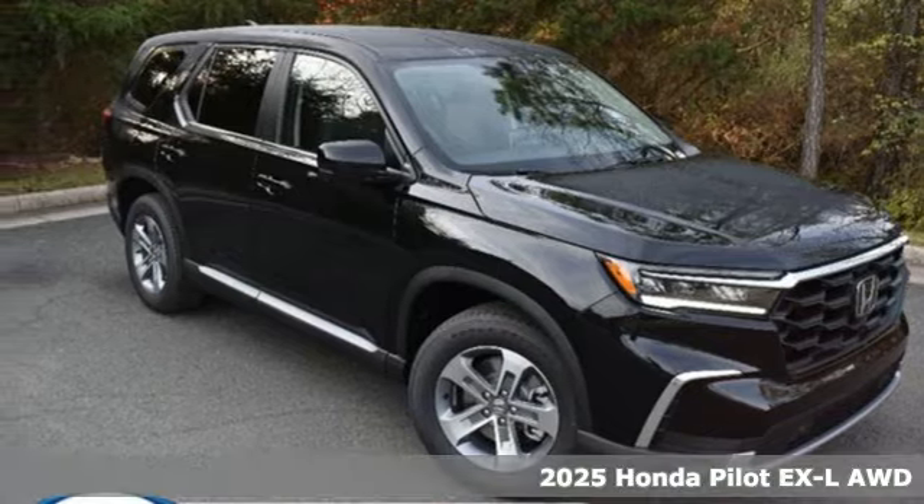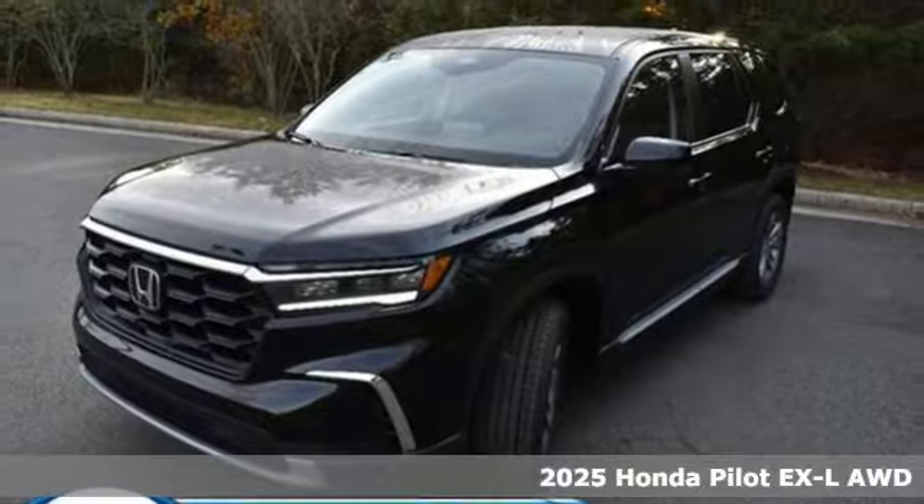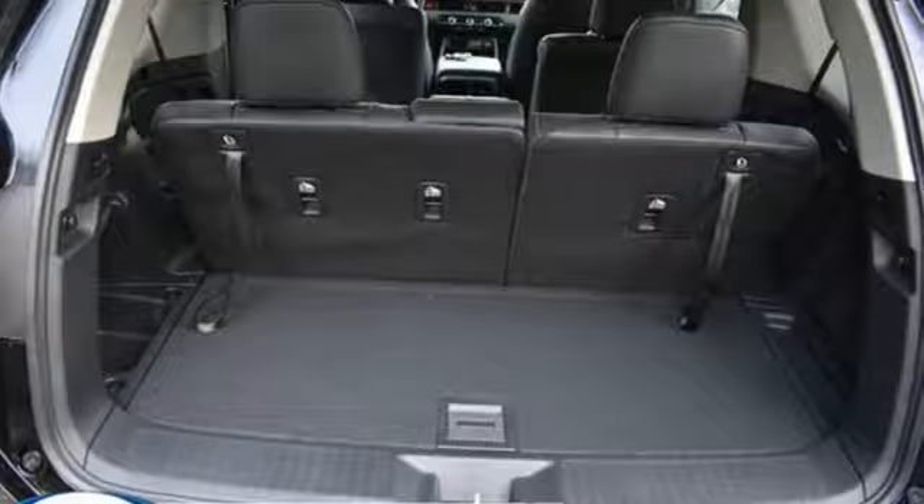Here's a new 2025 Honda Pilot. Style runs in the family, and watch the family run to pile into this roomy Pilot. Plus, it offers an exciting list of features.